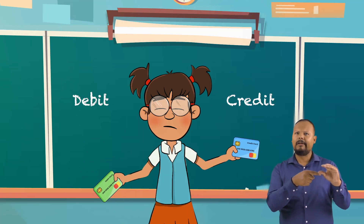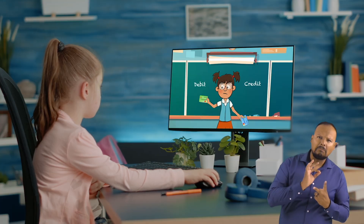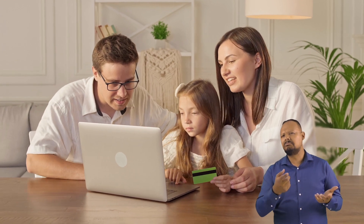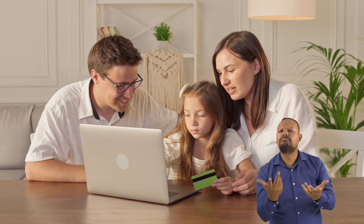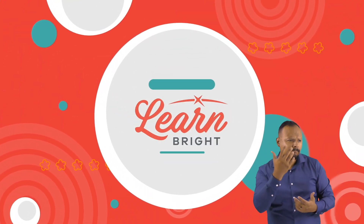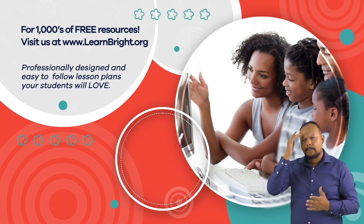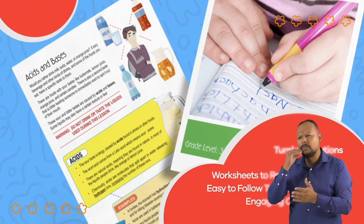That is a lot to think about! Which option would you choose if you were Frankie? And what are some ways that you can use debit and credit cards responsibly? Hope you had fun learning with us! Visit us at learnbright.org for thousands of free resources and turnkey solutions for teachers and homeschoolers.